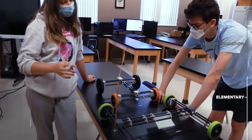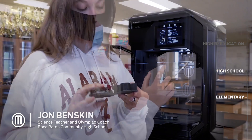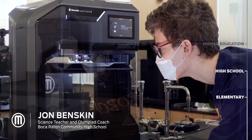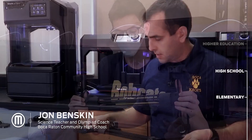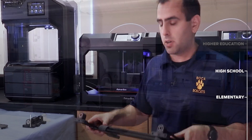One thing that I've noticed with MakerBot Method X is the unbelievable accuracy of the print — it's unlike anything I've really seen. My name is John Benskin and I am a high school teacher and Science Olympiad coach at Boca Raton Community High School. I don't think we've ever been able to print pieces that are this light yet this strong in our program's history.